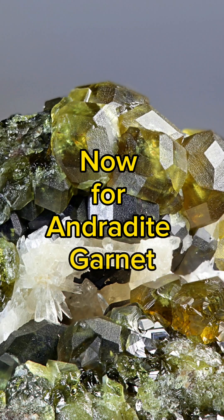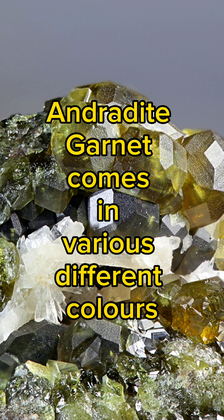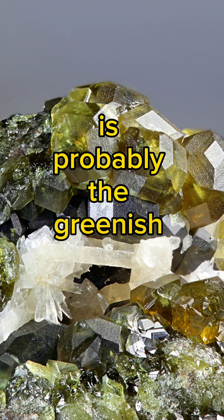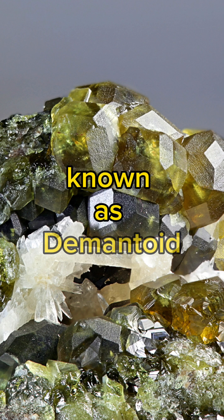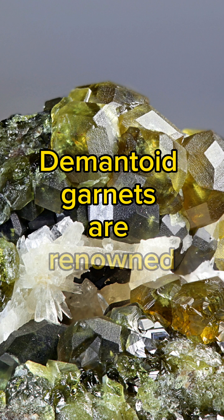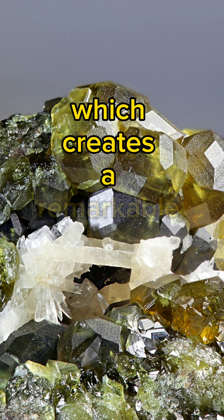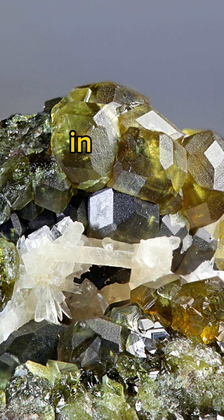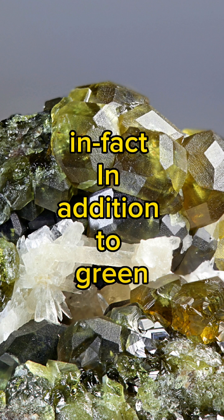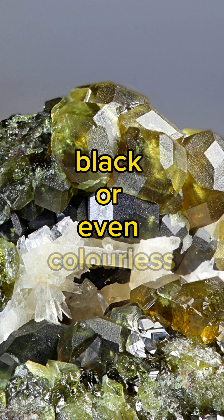Now for Andradite Garnet. Andradite Garnet comes in various different colours, but the most famous is probably the greenish-yellow variety known as Demantoid, which is photographed in front of you. Demantoid Garnets are renowned for their exceptional brilliance and dispersion, which creates a remarkable play of light similar to that of a diamond. In addition to green, Andradite Garnets can also be found in brown, black, or even colourless.